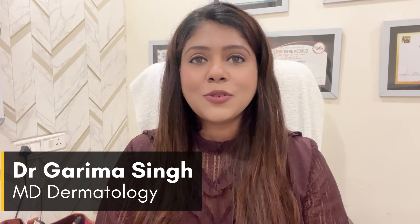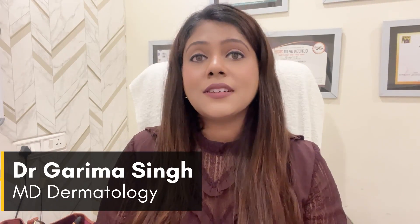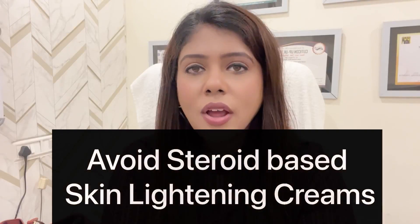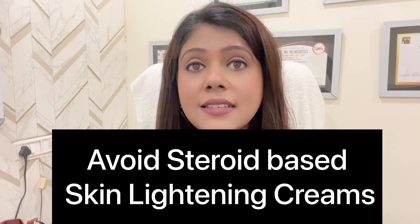Hi everyone, welcome to my YouTube channel. Today I will discuss some of the mistakes that you make in your regular skincare routine. Number one mistake is applying skin lightening cream.